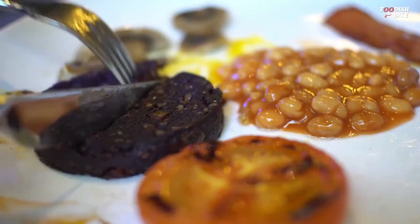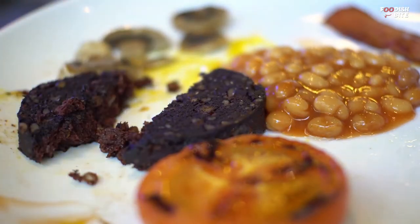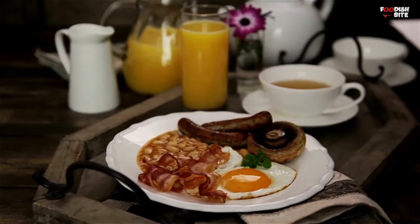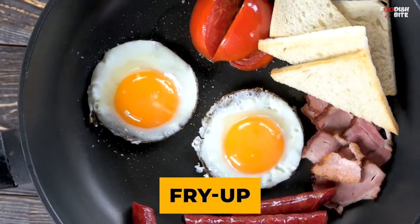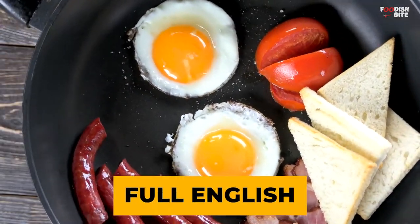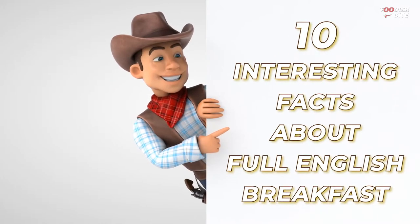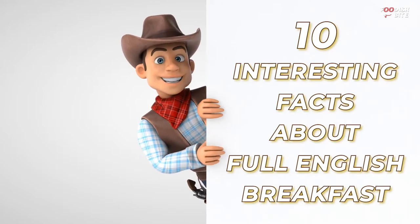A slice of white or black pudding is also often part of it. This breakfast is served with tea or coffee and hot buttered toast. It's often called a fry-up and the name is shortened to full English in Britain. In this video, we've listed 10 interesting facts about full English breakfast you probably don't know.